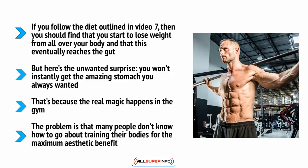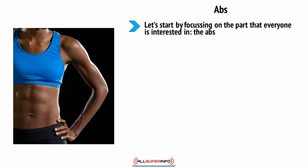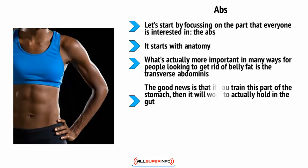Many people don't know how to train their bodies for maximum aesthetic benefit. Let's start with abs — the part everyone is interested in. How do you take your now fatless belly and turn it into something Brad Pitt or Angelina Jolie would be proud of? It starts with anatomy. Too many people focus purely on the sheet of muscle on the front of the stomach divided into six parts — the rectus abdominis — but it is only one piece of the puzzle. What's actually more important for people looking to get rid of belly fat is the transverse abdominis.